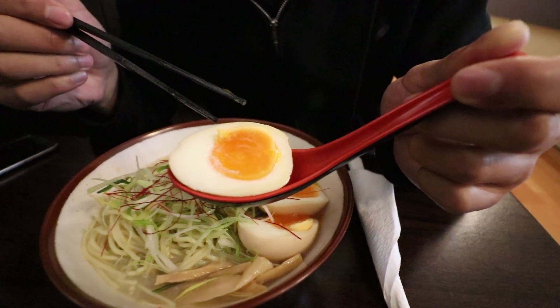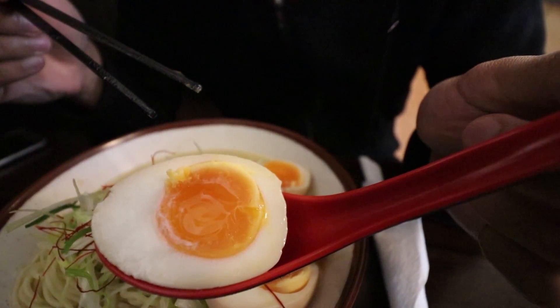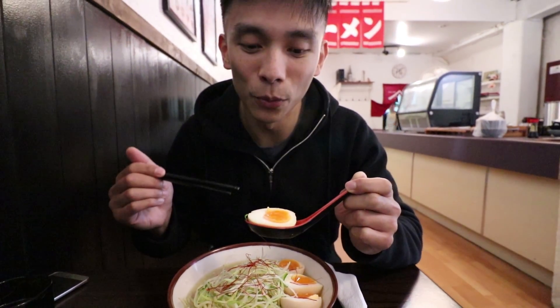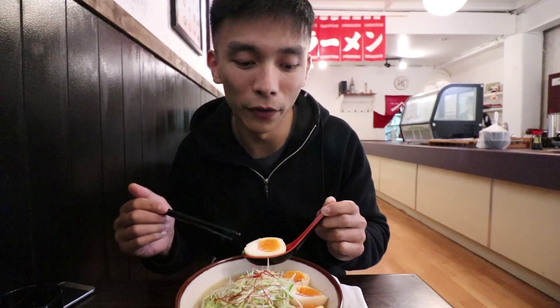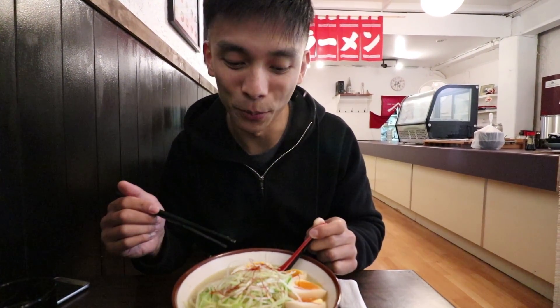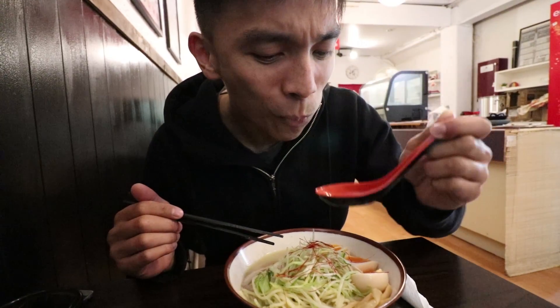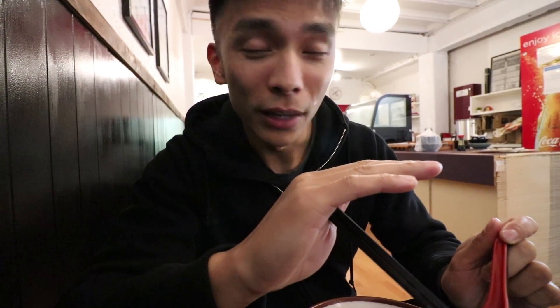Now let's go in for this egg. This is what I've been waiting for. Check that out — that yolk looks perfect. This is an extra topping that you have to pay a little bit for. It's $1.50 for a single egg. Well worth it though, I'm sure. Soak it up with a little bit of broth and go in for that bite. That egg is melt-in-your-mouth creamy. It's got all kinds of deliciousness — it's creamy, it's buttery, it's slightly salted, and it's perfect.